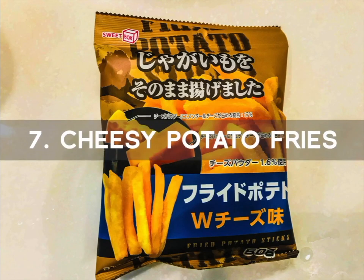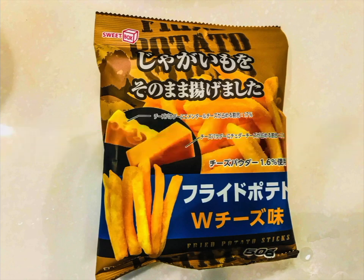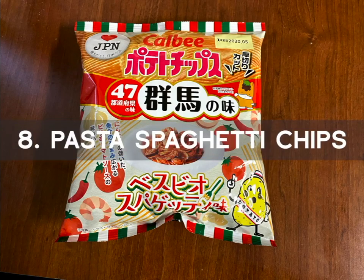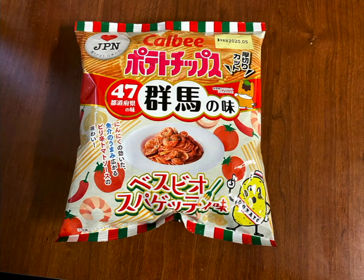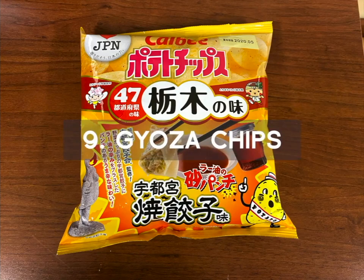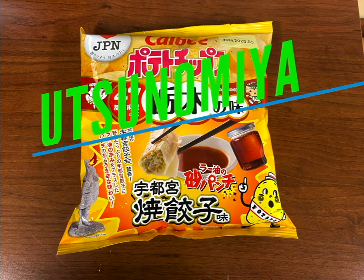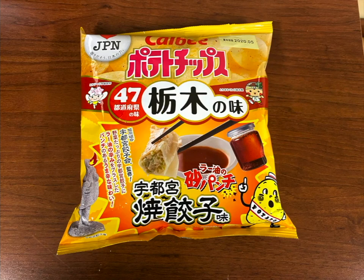Number 7 is the Cheesy Potato Fries. The french fries shaped snack is soaked with a savory cheesy flavor. Number 8 is the Pasta Spaghetti Chips. When you take a bite of these Vespio spaghetti chips mixed with seafood, garlic, and pepper, you'll think you're eating at a local diner. Number 9 is the Goza Chips. These are fried Chinese dumpling potato chips that have a rich and spicy chili oil flavor, from Utsunomiya, the capital city of Tochigi Prefecture. These chips will spice up your taste buds.